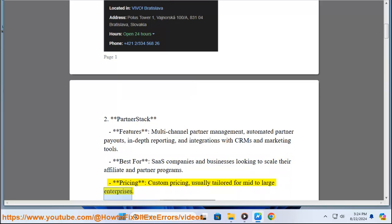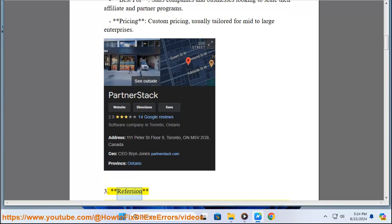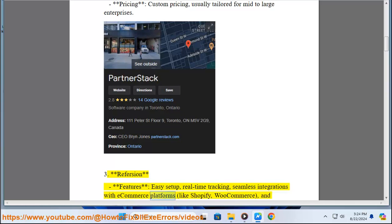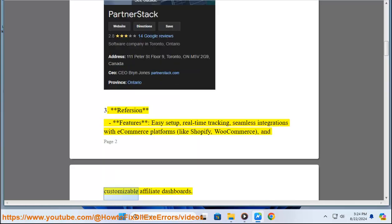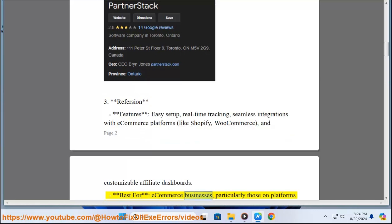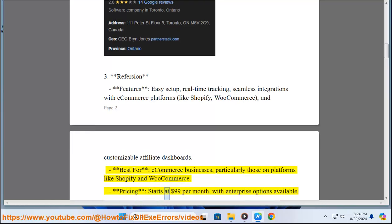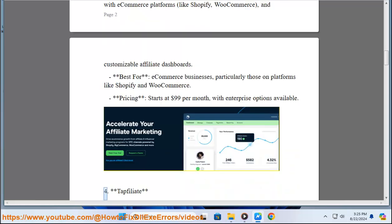3. Refersion. Features: Easy Setup, Real-Time Tracking, Seamless Integrations with E-Commerce Platforms like Shopify and WooCommerce, and Customizable Affiliate Dashboards. Best for: E-Commerce Businesses, Particularly Those on Platforms like Shopify and WooCommerce. Pricing: Starts at $99 Per Month, with Enterprise Options Available.